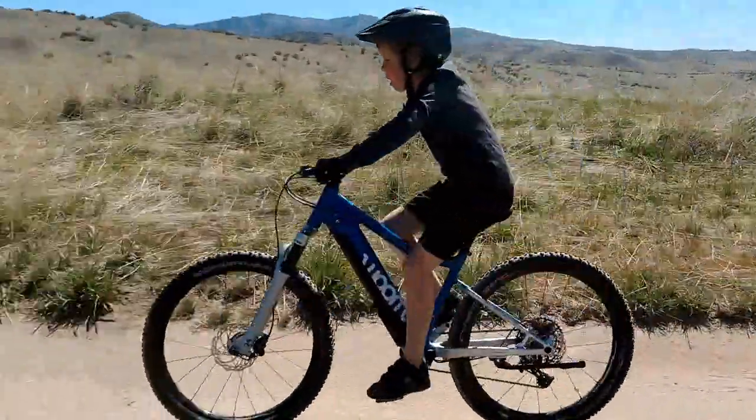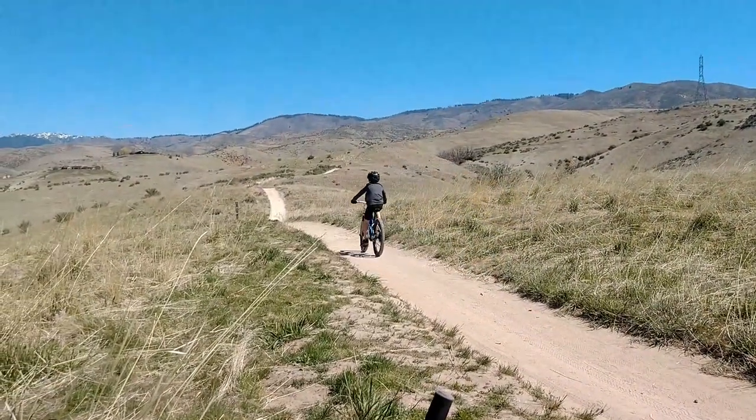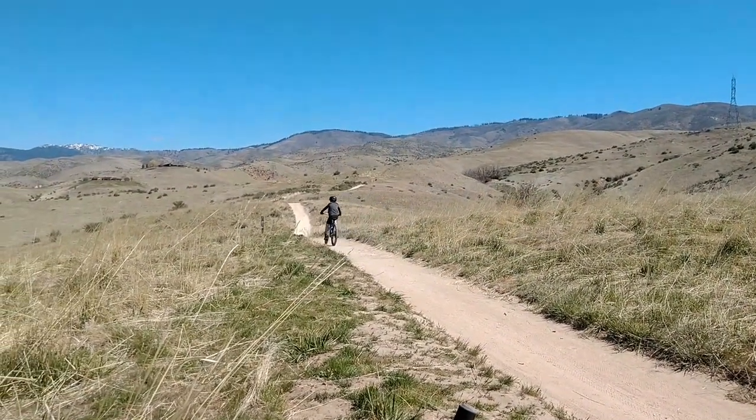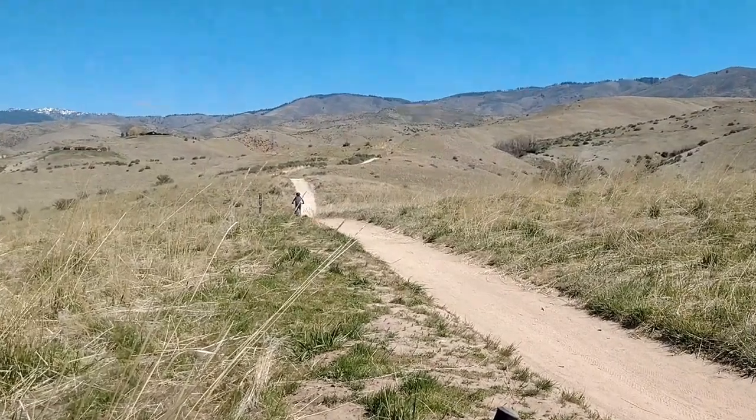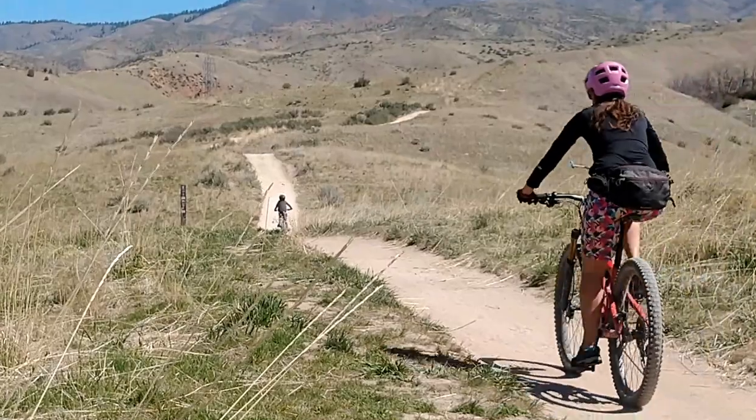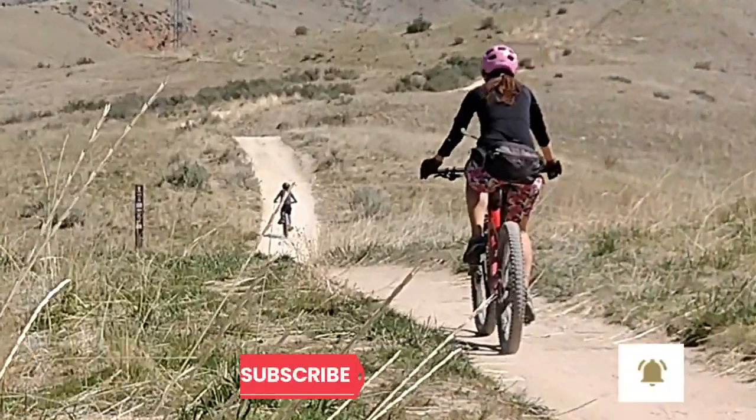If you've been waiting for an electric e-mountain bike for your kiddo, the Woom Up is finally here. Yes, it might be one of the only options for a kids' e-bike, but fortunately it's a good one. We can't recommend the Woom Up enough. As always, thanks for watching and don't forget to like, subscribe, and ring the bell.